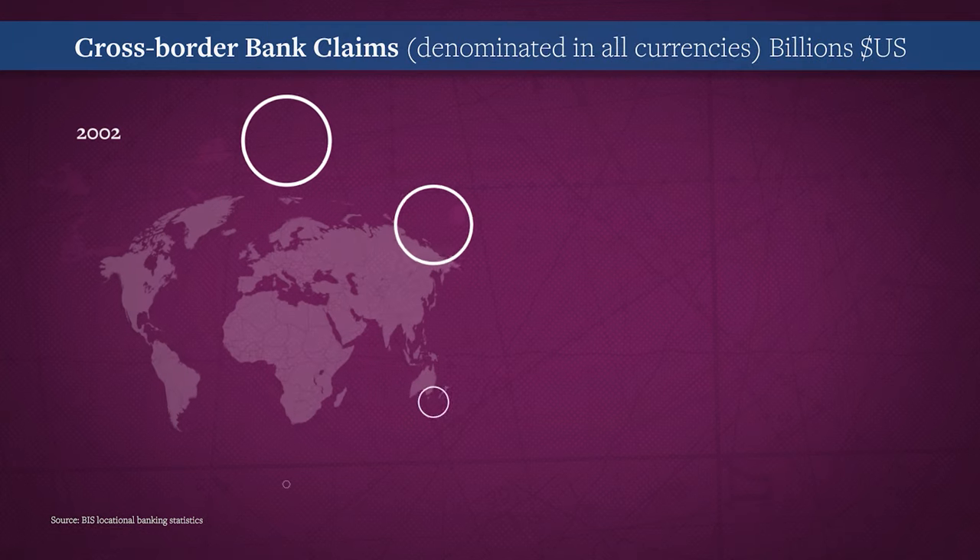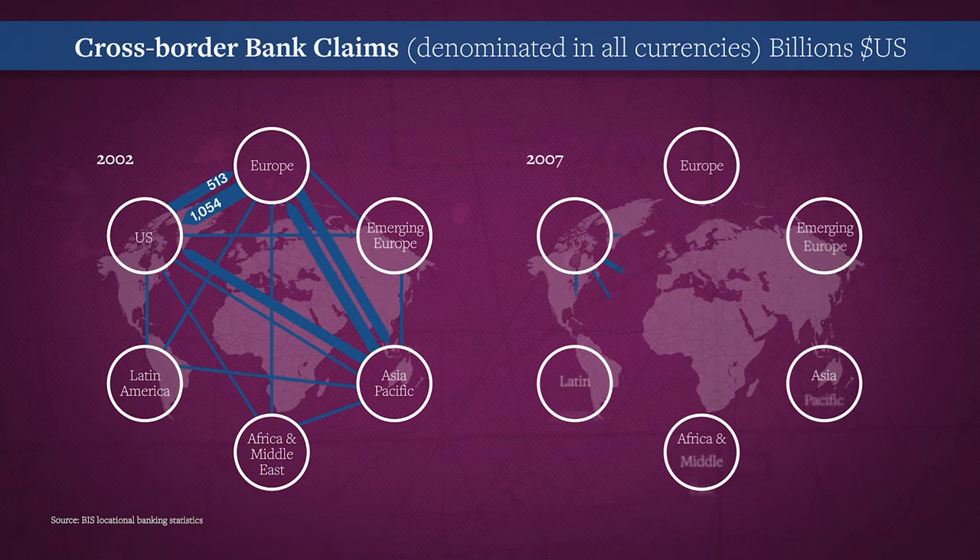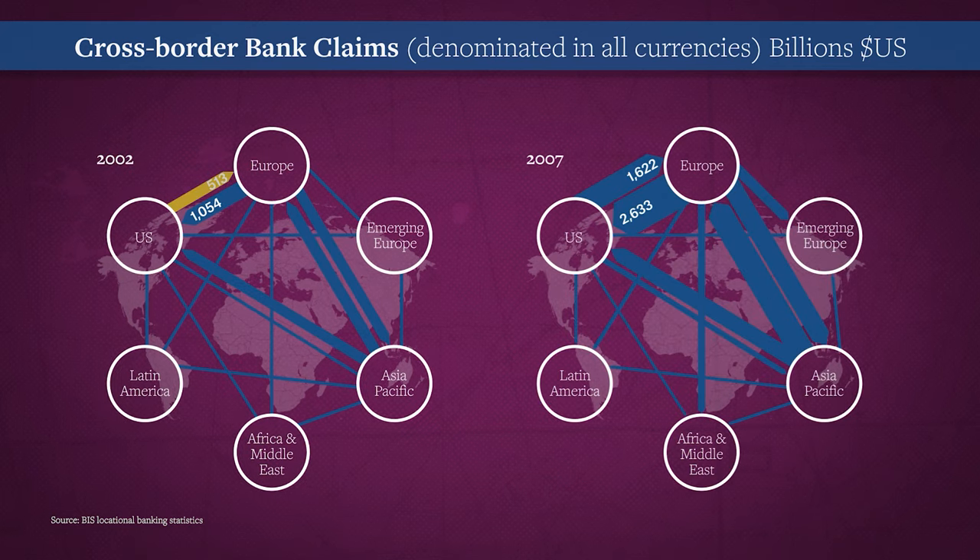Globalization and financialization interacted. The key measure in this chart is the volume of cross-border claims of banks on other banks — the thicker the link between regions, the greater the volume of loans. Between 2002 and 2007, just five years, U.S. claims on Europe rose from half a trillion dollars to more than one and a half trillion dollars — a factor of three. And Europe's claims on the U.S. rose from one trillion to two and a half trillion. As with the global supply chains in the real economy today, a decade ago the global financial networks enabled by IT proved shockingly fragile.